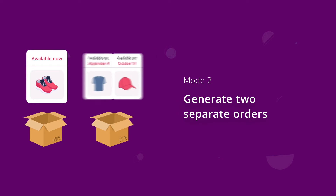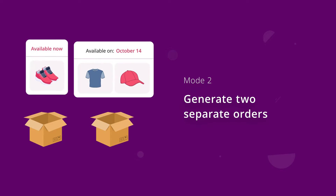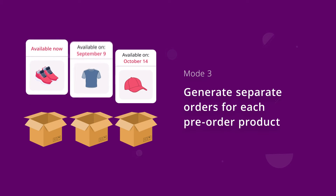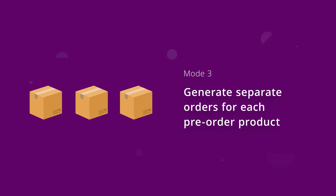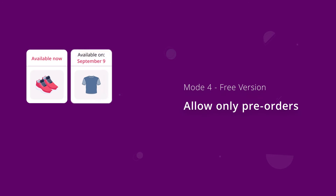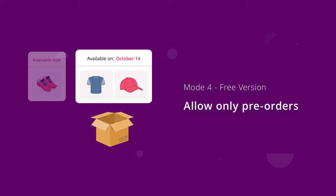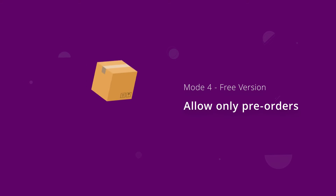The second mode: generate two separate orders — one for in-stock products and another for all pre-order products. The third mode: generate separate orders for each pre-order product; customers will get one order for all in-stock products and another order for each pre-order product. The fourth mode: allow only pre-orders, included in the free version — customers can add to their cart either pre-order or available products, but not together in a single order.